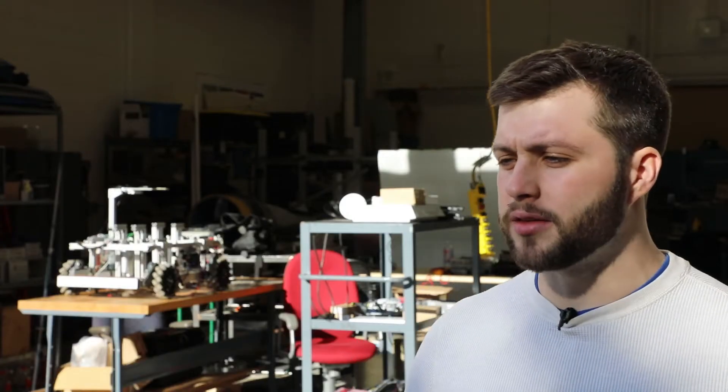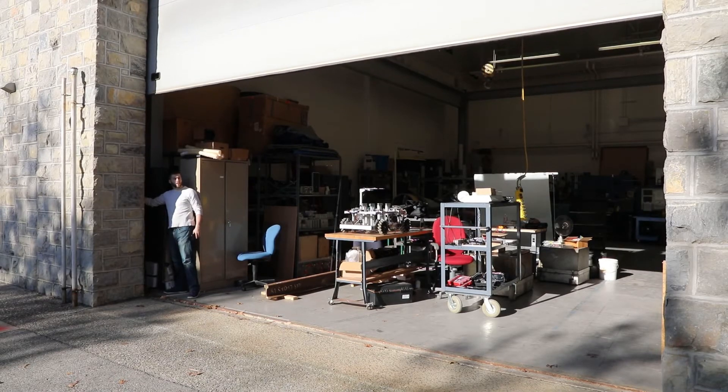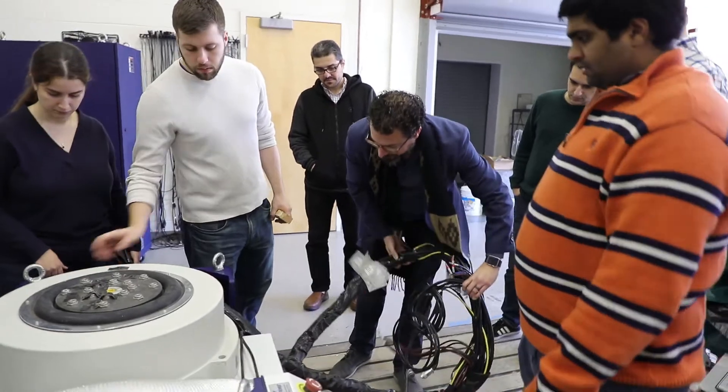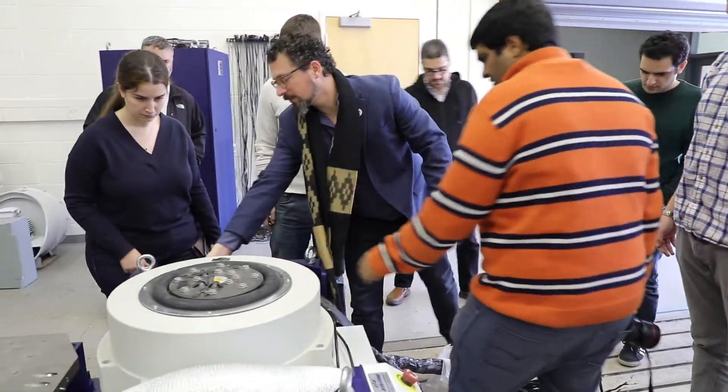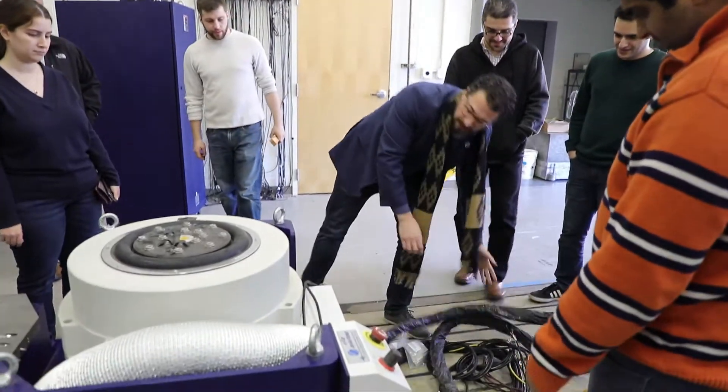The VAST lab — it's as the name says: Vibrations, Adaptive Structures, and Testing. At its core we're a testing lab. We do a lot of experimental type work on vibrations and smart materials. Whenever we say adaptive structures, we mean smart materials — piezoelectrics, shape memory alloys, things like that. This is a very unique piece of equipment for us and for Virginia Tech that will expand our capabilities in this area of research. We're pretty excited about what we can do with this.